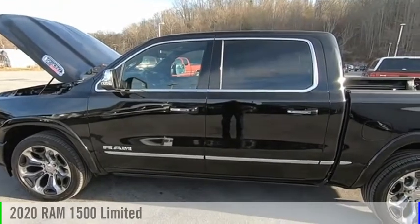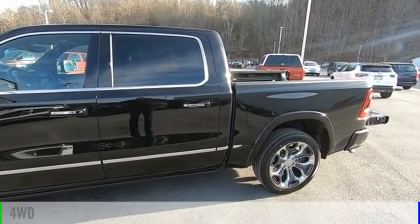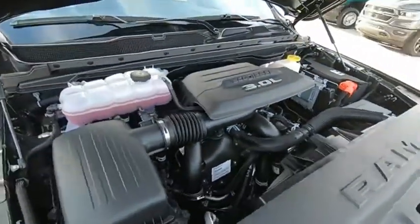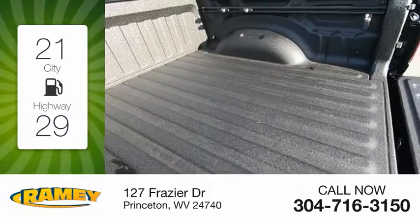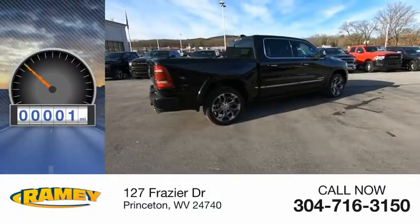We are pleased to show you the 2020 1500. This vehicle is powered by a four-wheel drive, six-cylinder, 3.0 liter engine. Great fuel efficiency saves you money by requiring fewer trips to the gas station. This vehicle has less than 100 miles.